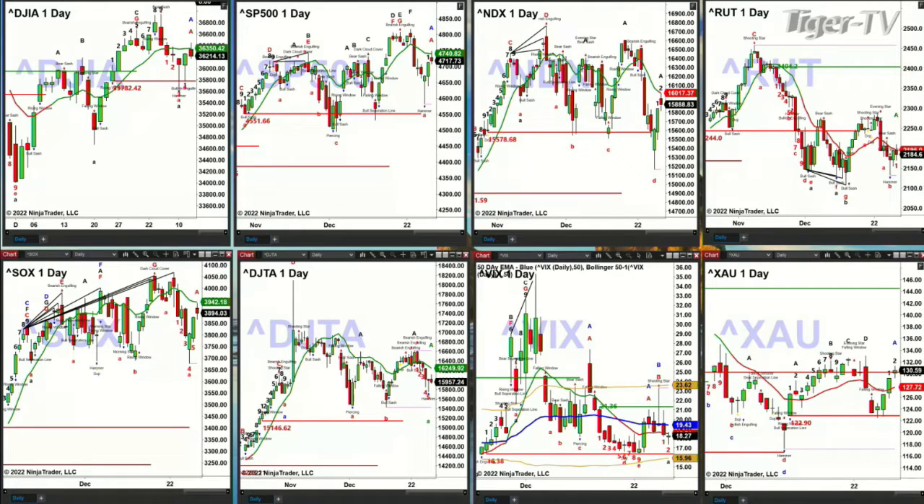The Russell 2000 is also testing its red oscillator and change line. The semiconductor index hasn't quite made it up to that level yet, but it's close — 39,42 was the number to be watching there.